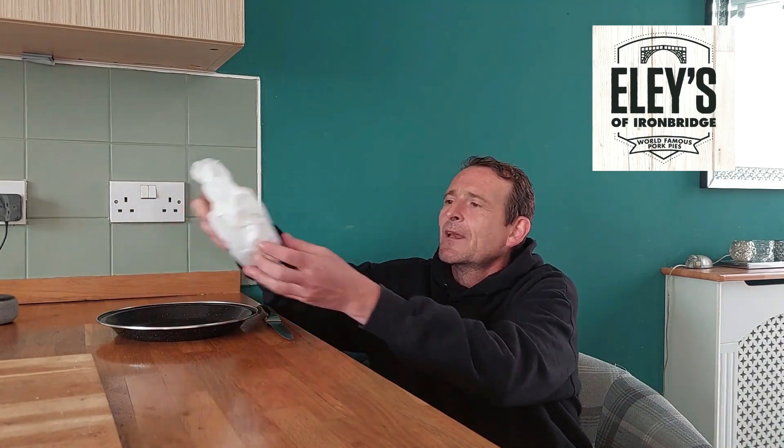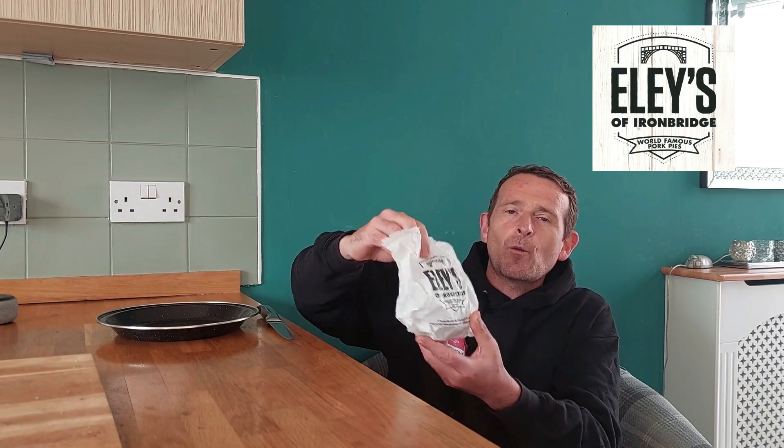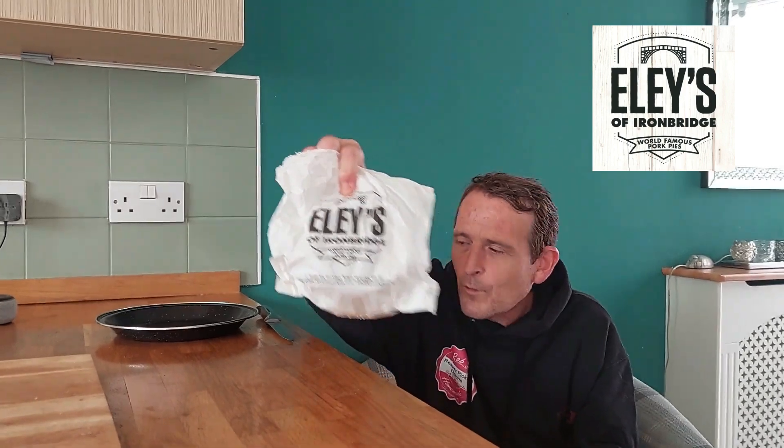You might see that video after this one, you might not — I'm not 100% sure what order I'm uploading. Anyway, ignore me. So, we went to Wynbridge, lovely place, wandered around, spotted a pork pie shop. We had Ellie's of Wynbridge — world famous pork pie.